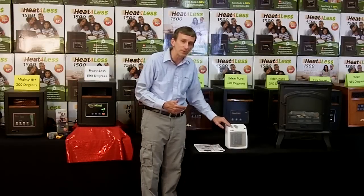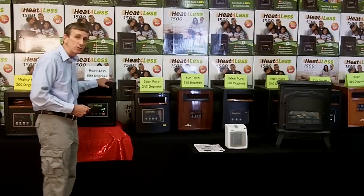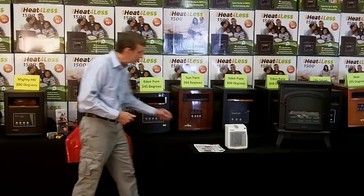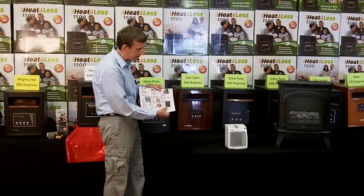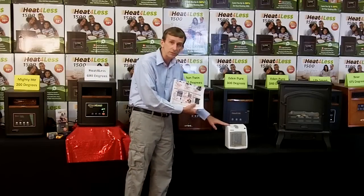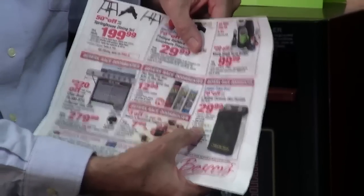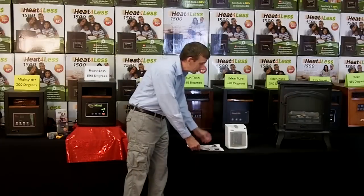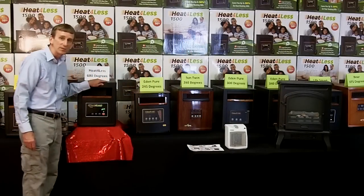This one here, for example, uses 1,500 watts of electricity. This one here also uses 1,500 watts of electricity. But there's a circular I found in the newspaper — 1,500 watts, much like this little one here — that says it uses 1,500 watts but heats up to 200 square feet. That means you would need 10 of these to make as much heat as one of these.